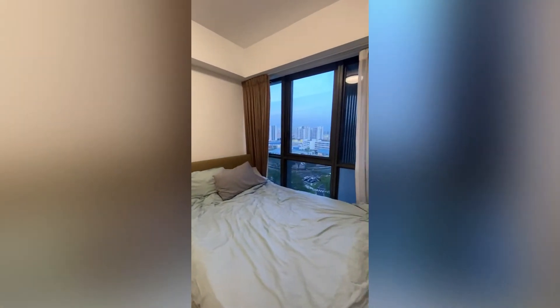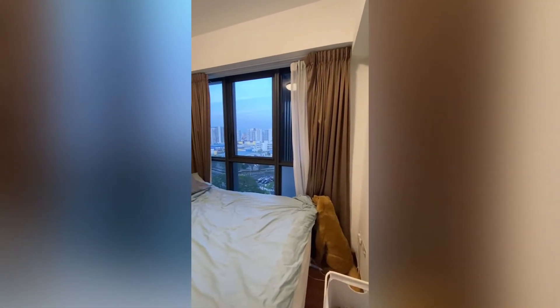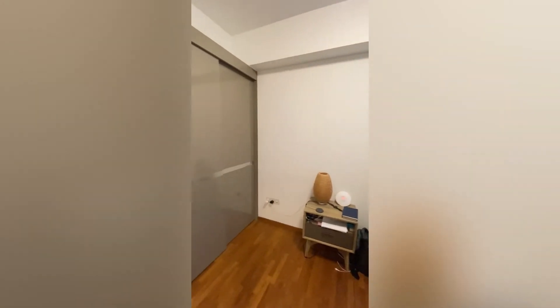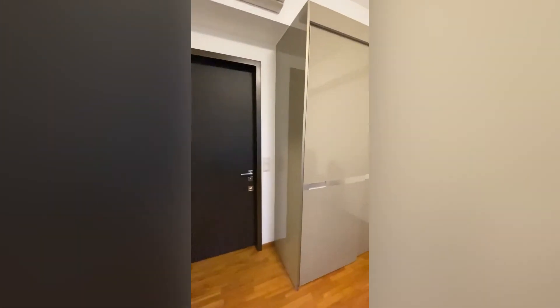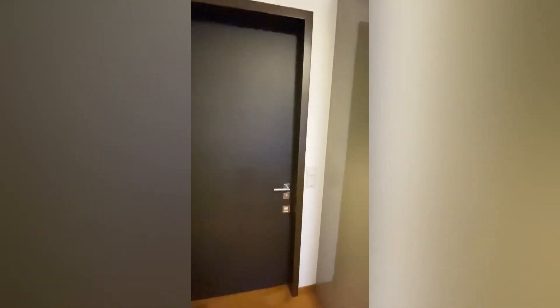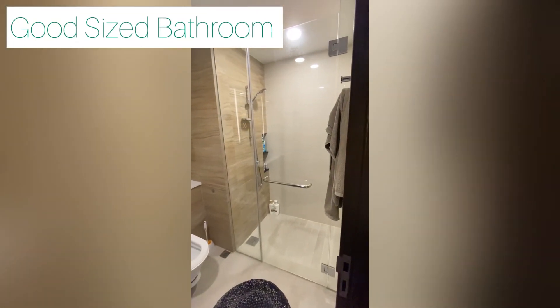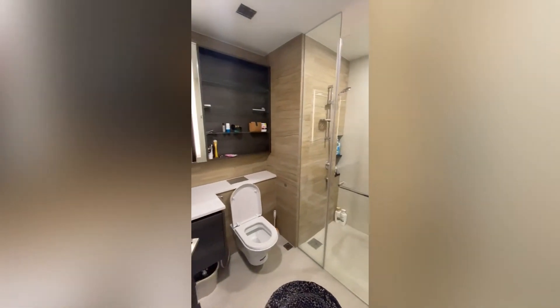You still get a very good size bathroom — check it out, very good size. Same thing — very clean, very well maintained.